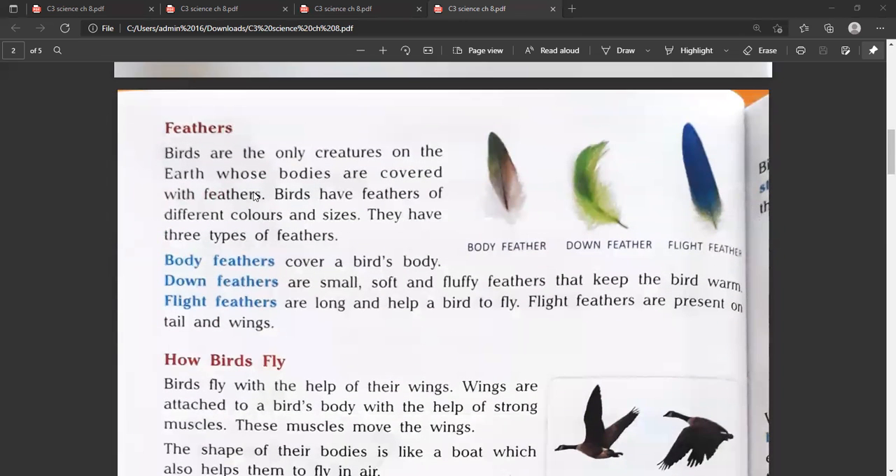First: feathers. Birds are the only creatures on the earth whose bodies are covered with feathers. They have three types of feathers.